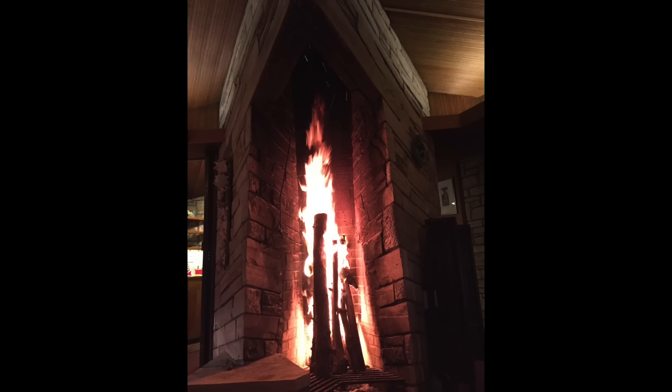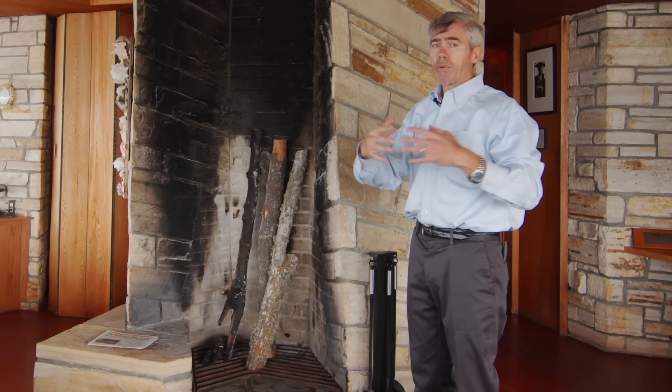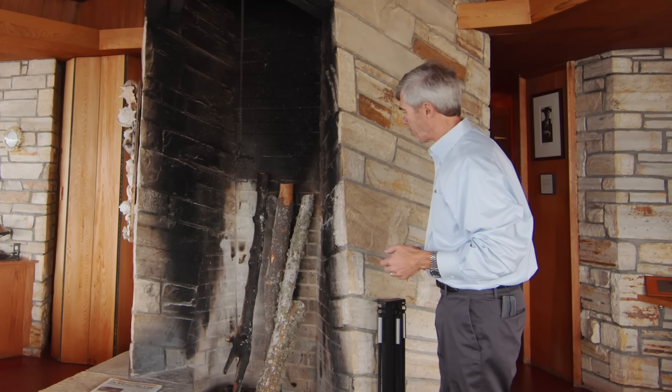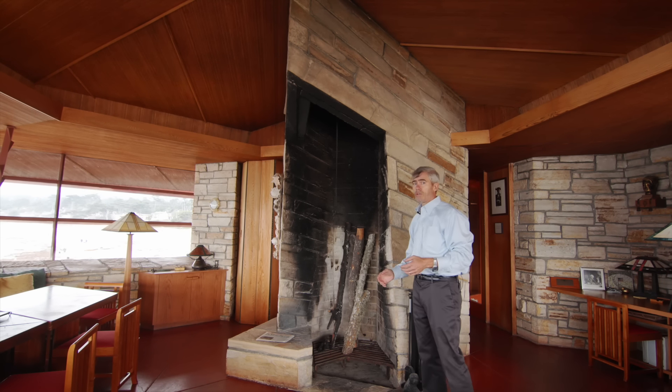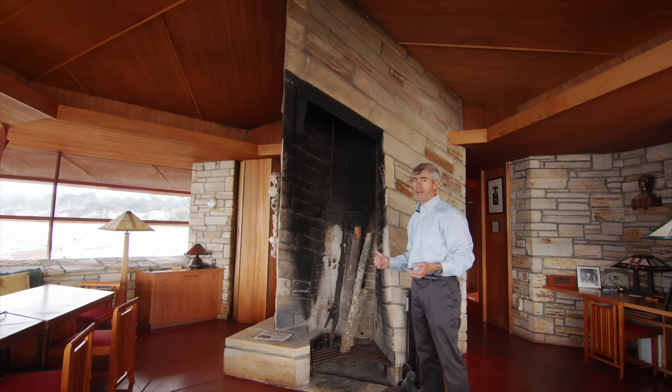Frank Lloyd Wright always viewed the hearth as the center of the family. People would gather around it, play music, play games, read — and so all of his houses had dramatic fireplaces, but this one is especially so. And when this thing gets going, you do need to sit back on the built-ins because it's quite hot.